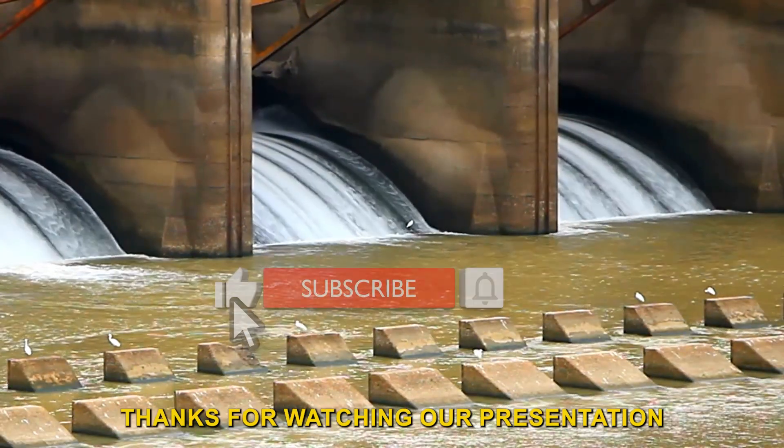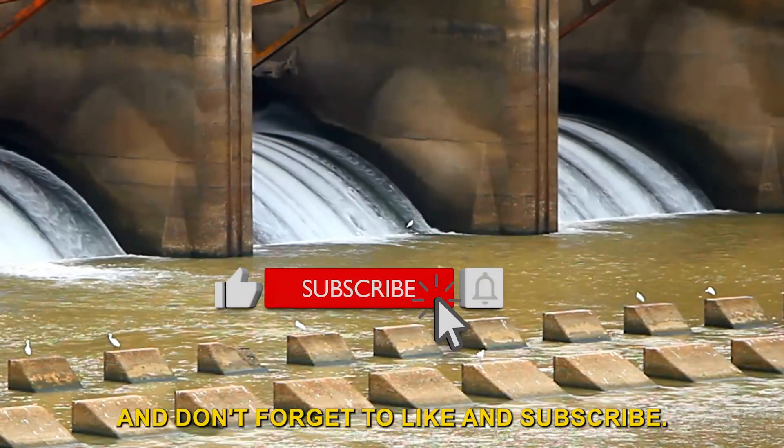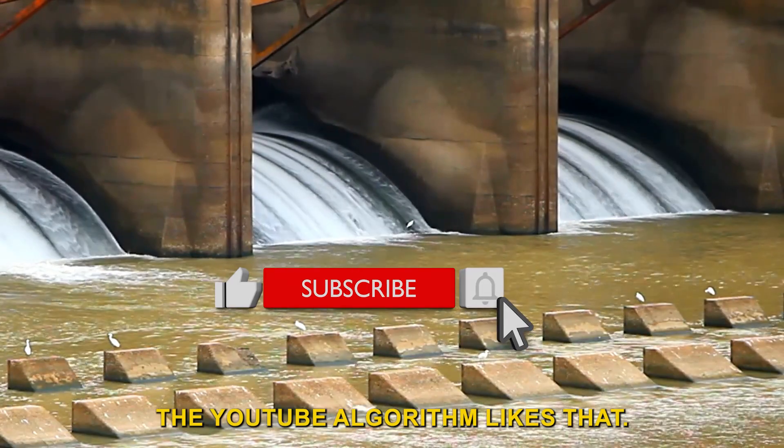Thanks for watching our presentation and don't forget to like and subscribe. The YouTube algorithm likes that. Stay safe.